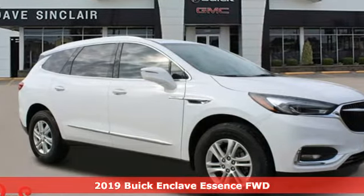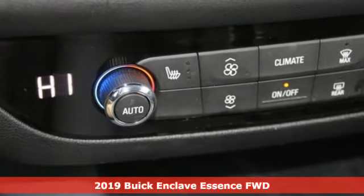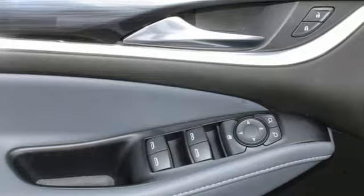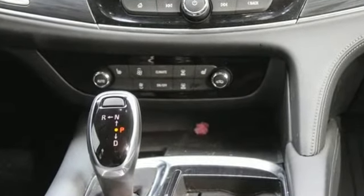Here's a 2019 Buick Enclave. Ample seating and storage, inviting interior space, and thoughtful technologies make this Enclave the inevitable choice for an SUV. It's equipped for all your driving needs and wants.